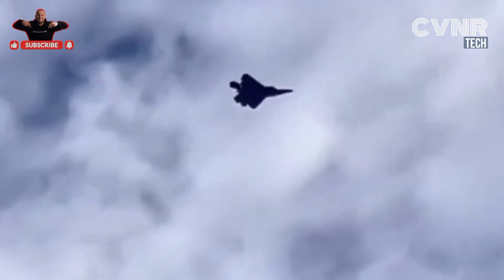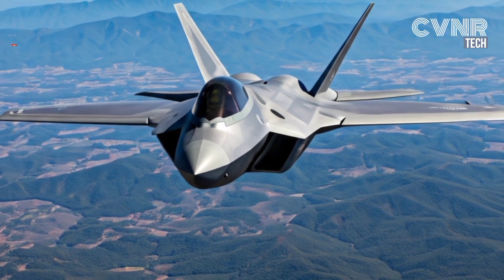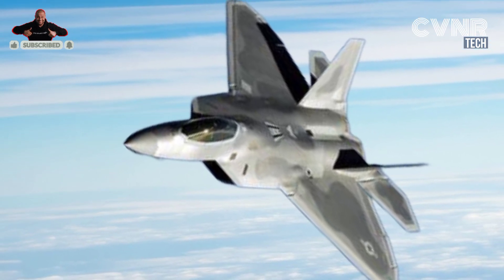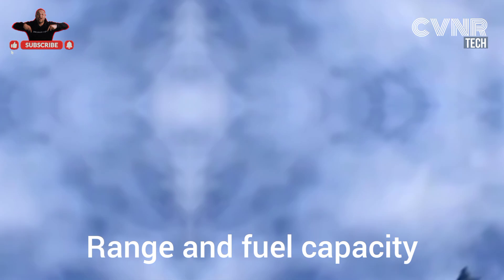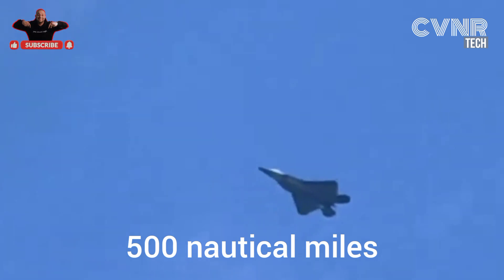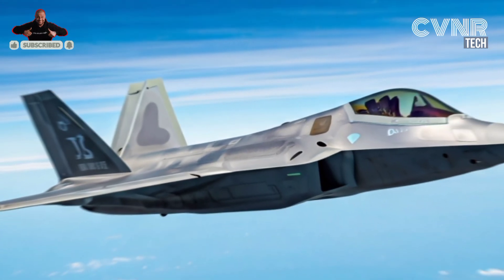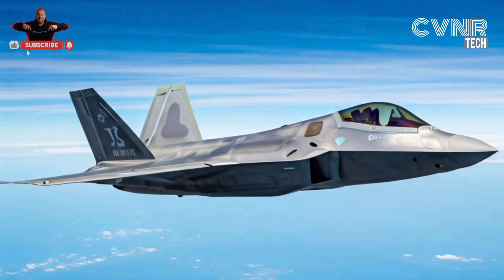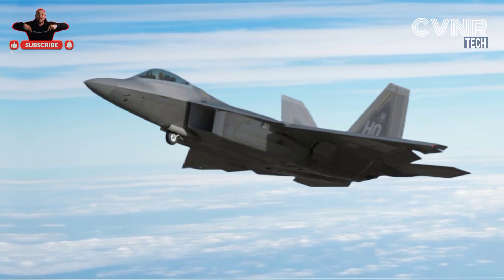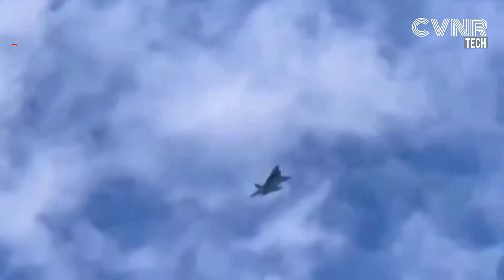First, high operational costs. The F-22 is incredibly expensive to maintain, with an estimated cost of around $68,000 per flight hour. This makes it less cost-effective for prolonged or frequent missions compared to other fighter jets. Second, its range and fuel capacity. The F-22 has a combat radius of approximately 500 nautical miles without external tanks, which is not ideal for long-distance operations without in-flight refueling. Additionally, only 195 F-22s were ever built, with just 186 operational today, making it difficult to deploy in large numbers across multiple theaters of operation.